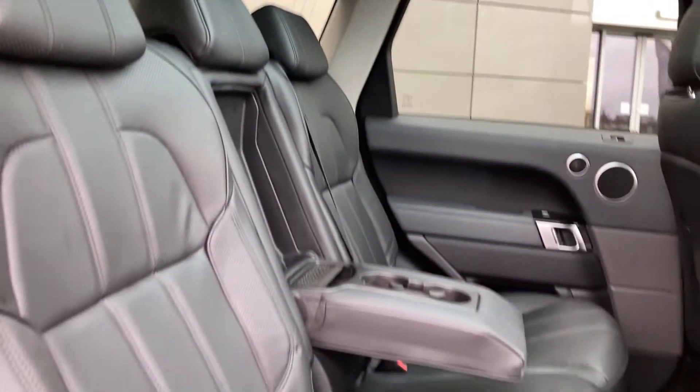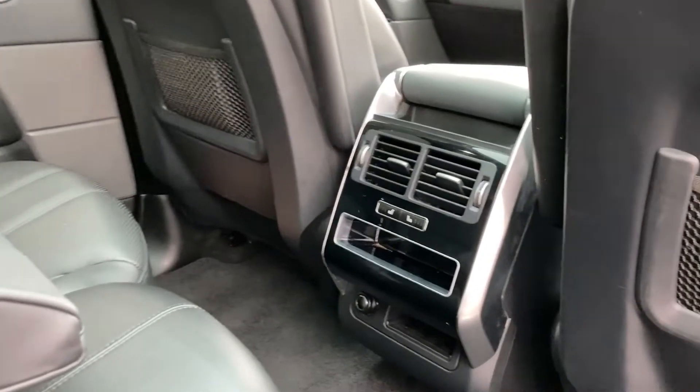As we come into the rear cabin now we can see the panoramic roof on the inside and the grained ebony leather seats, as well as the heated seat buttons.